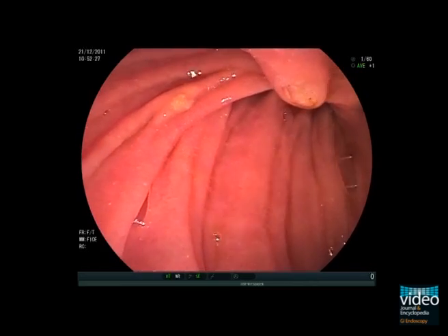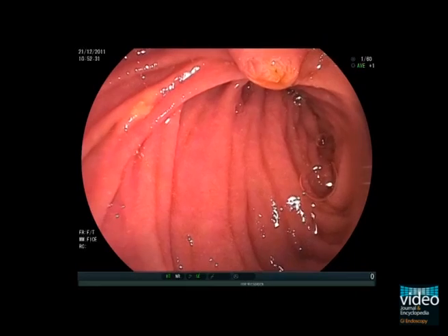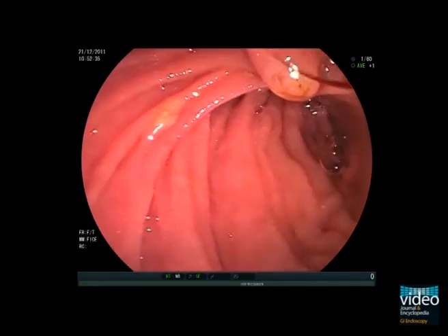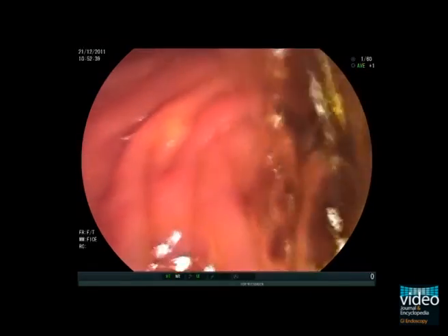A 51-year-old lady presented with choledocholithiasis. At ERCP, the papilla reveals a rather long papillary roof and a floppy appearance. Surprisingly, despite the jaundice, there is still considerable bile flow.